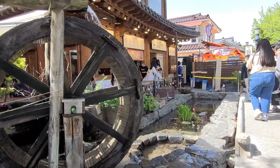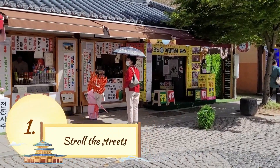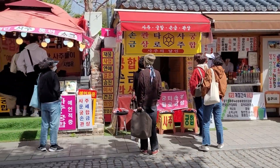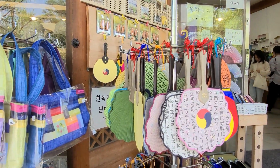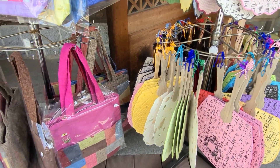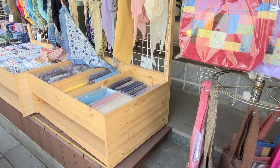So what can you actually do in the Jeonju Hanok village? First of all, I would say just stroll through the streets. You can find so many nice restaurants, cafes, shops, fortune tellers, and whatsoever. A lot of souvenirs or something that you can use as a present when you go back to your country. You can really discover a lot of stuff here.